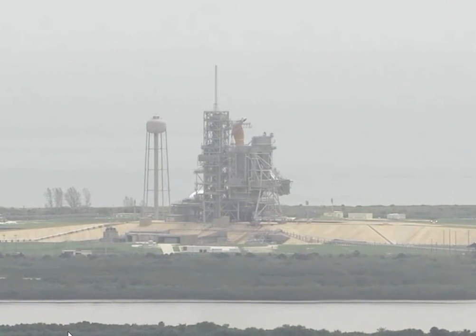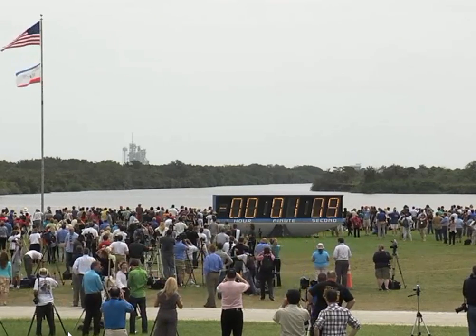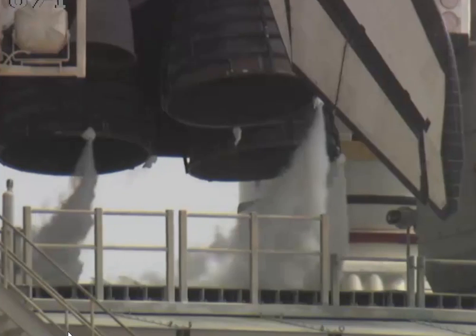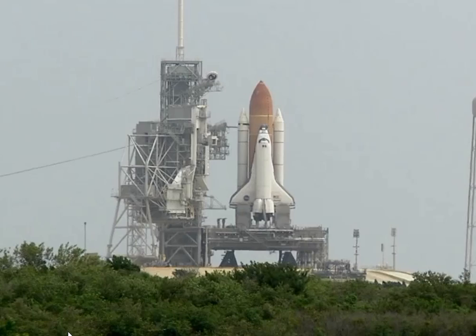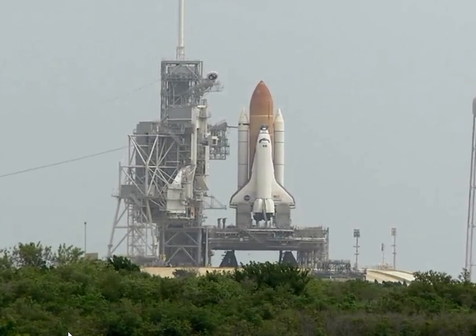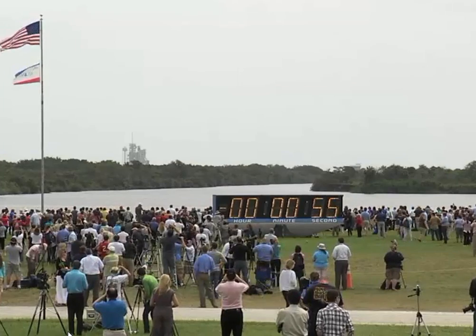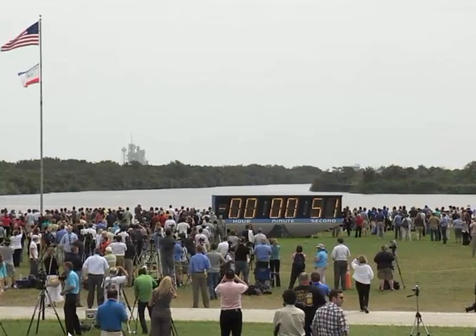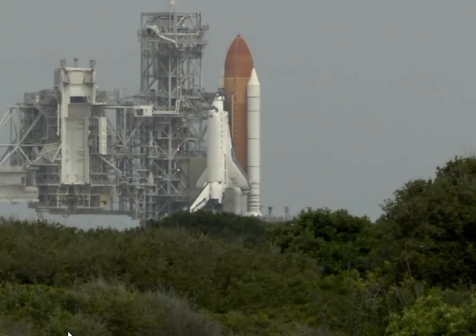Solid suppression water system is being armed. T-minus one minute.